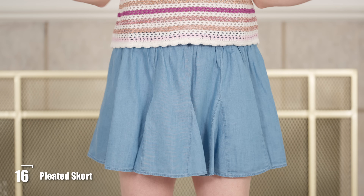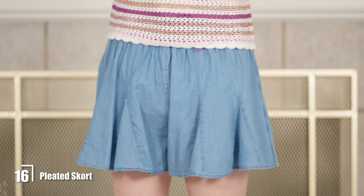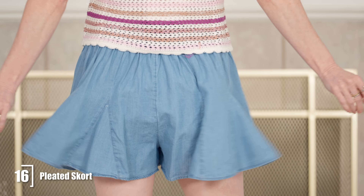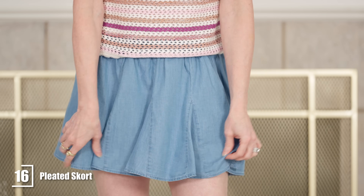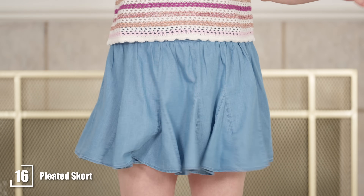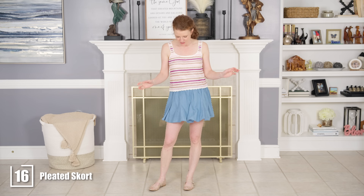This little skort — yes, it is shorts and a skirt — is really on trend right now. You can see the shorts in the back, and it does have godey pleats: those little triangular pleats that make it really flirty and fun. If you want a cute little short chambray skirt for summer, this is a really cute one.